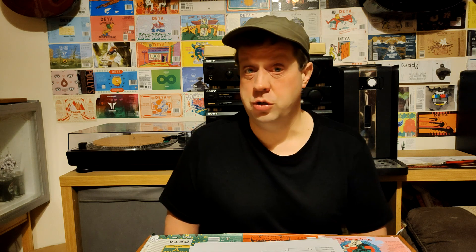Even without the Oktoberfest beers, we've still got 29 beers in the tournament. So without further ado, let's get looking at the table. I'll split the table into quarters — this is the first quarter.